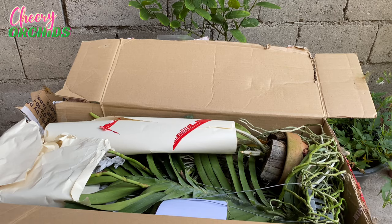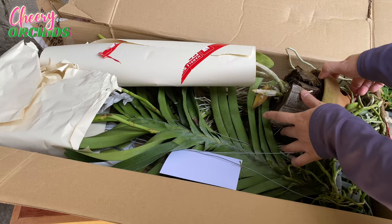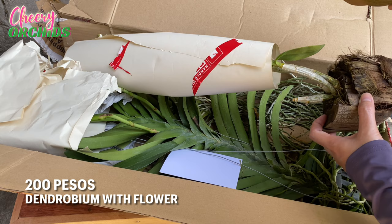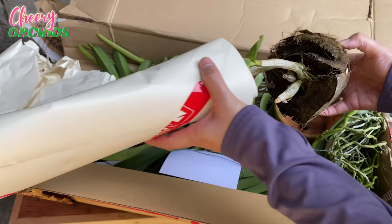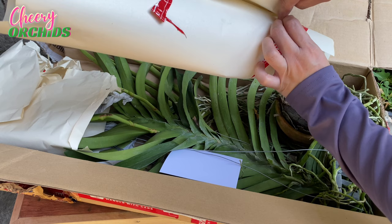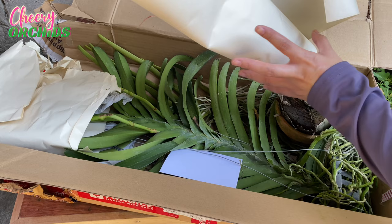Here's what's inside the box. I ordered two flowering vandas and one flowering dendrobium. I will get this dendrobium first. They also sent the clay pot. I ordered the dendrobium for 210 pesos. I think I will just post the correct price on screen. This is in coconut husk. I ordered this because it is a short or small size dendrobium.